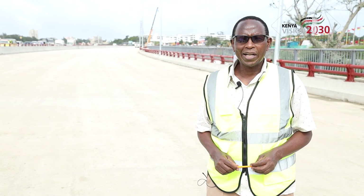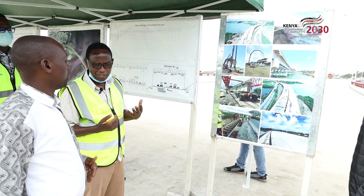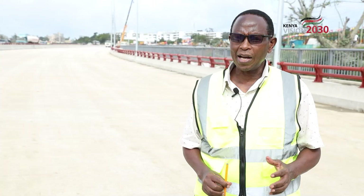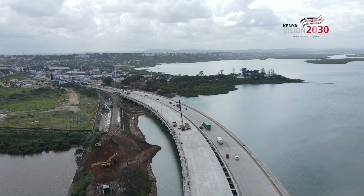My name is Engineer Steven Nigechoro. I'm the resident engineer of Makupa Bridge. The components of this bridge — as you can see — there are two parallel bridges.